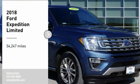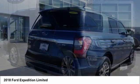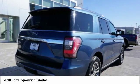Stop by and take a look at the 2018 Expedition. Powerful, controlled, resourceful. Expedition.